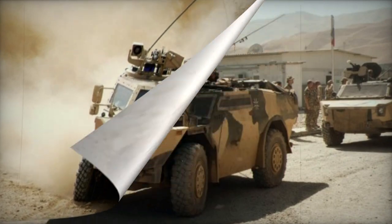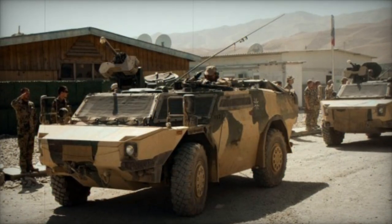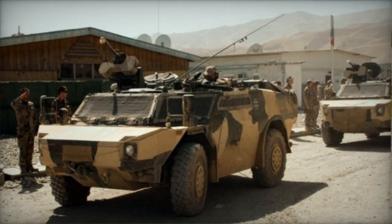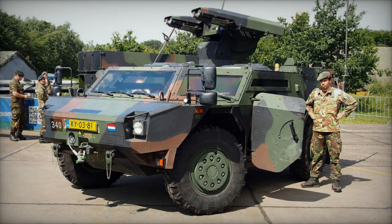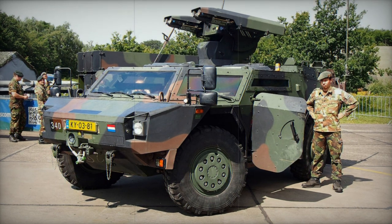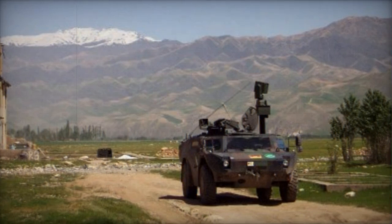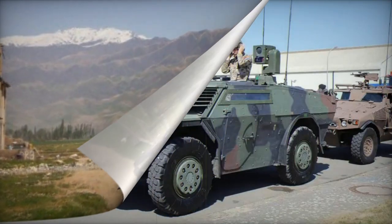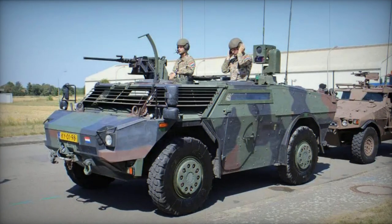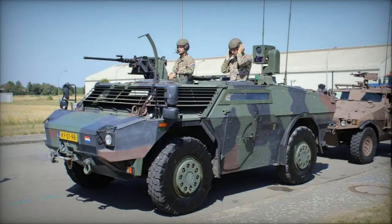The Fennec armored reconnaissance vehicle boasts an extendable mast for its observation equipment. This suite comprises a thermal imager, a day vision camera, and a laser rangefinder. Interestingly, these sensors can also be detached from the vehicle and placed on a tripod up to 40 meters away. The vehicle is seamlessly integrated into the digital tactical command and control system, with the gathered intelligence being displayed on digital maps.